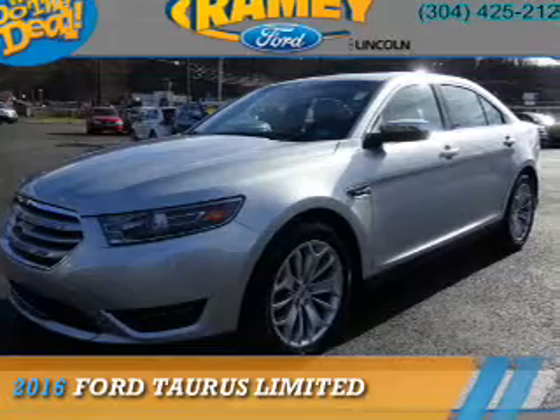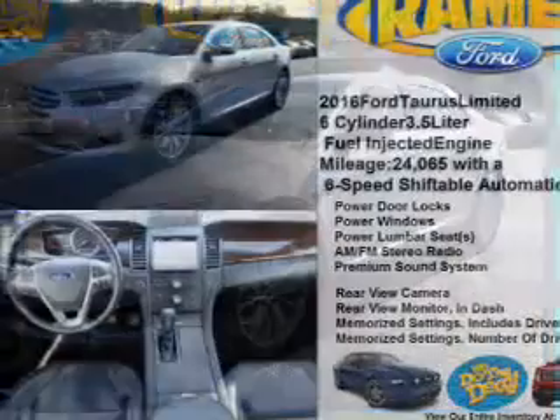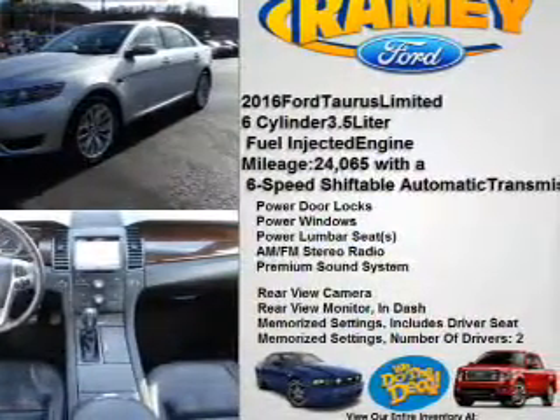Presenting the 2016 Ford Taurus. It's powered by front-wheel drive, a 3.5-liter, six-cylinder engine, and a six-speed automatic transmission.